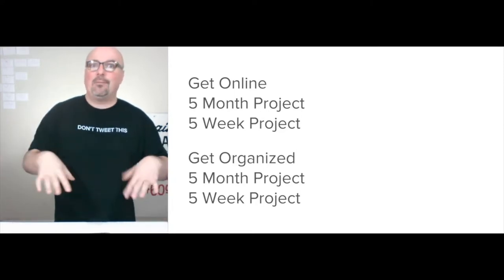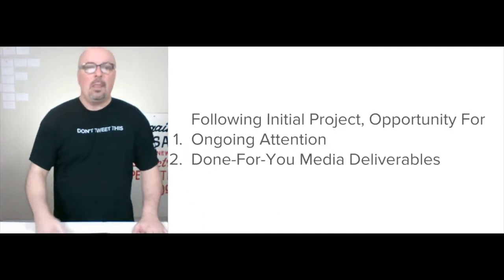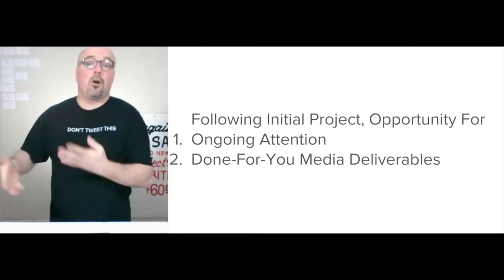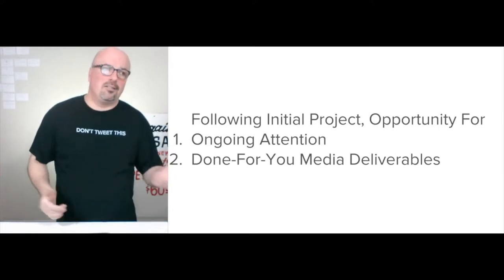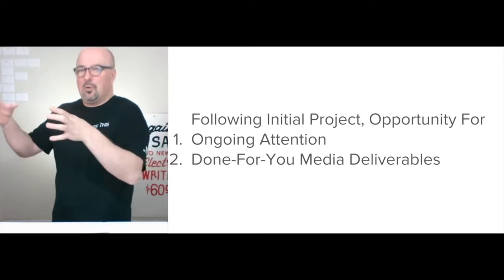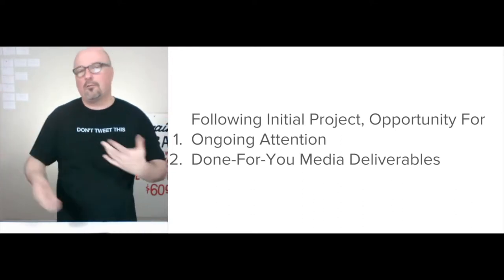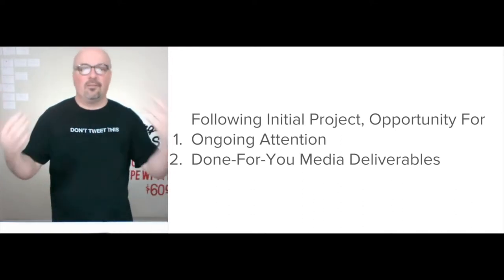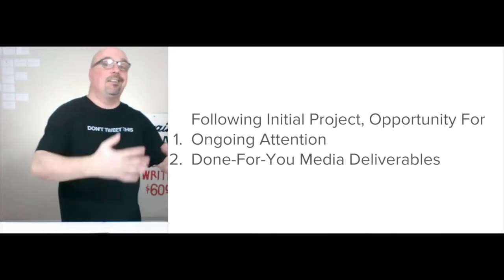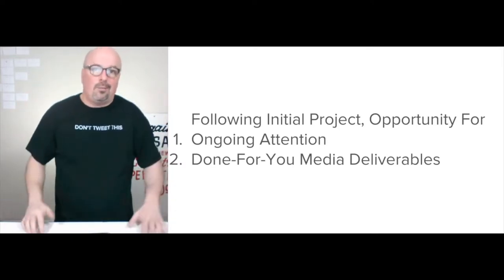My family's been here for over 70 years. It's get online and get organized, and then you choose the timeframe. After that initial project, there's an opportunity for ongoing attention — whether weekly, daily, or monthly, your choice. The done-for-you offering came naturally over a few years as clients needed different components, and I accrued those skills. As I build my team out going forward in 2019, I'll be accommodating those skills.